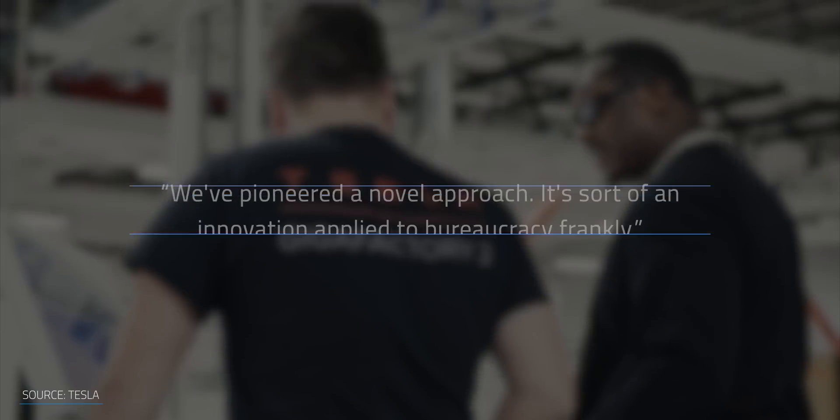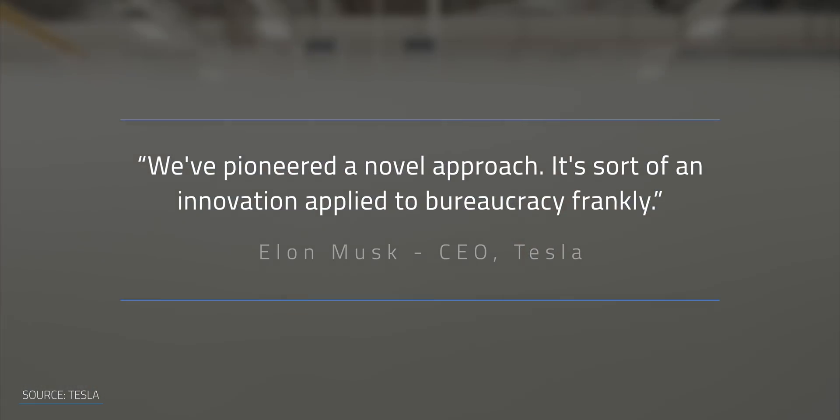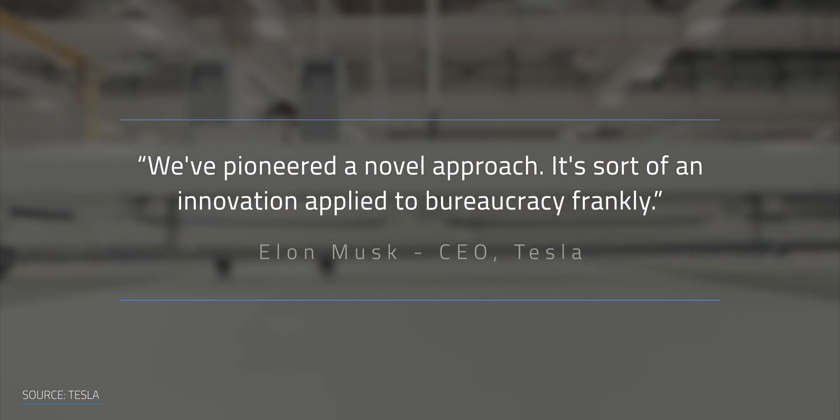By working with cities and counties like that to reduce complex paperwork — which in some circumstances is multiple forms and pages and pages of documents — they're reducing the overhead. It's making something that could take days to fill out and process, boiling it down to a single generic form that makes for faster approval. Or as Elon put it: we've pioneered a novel approach — it's an innovation applied to bureaucracy, frankly.